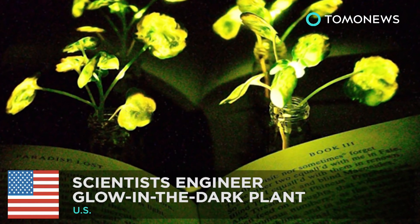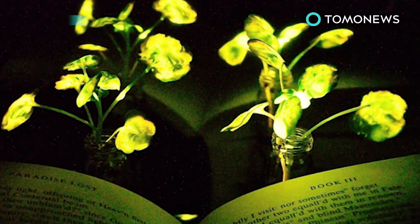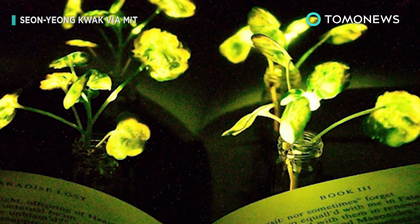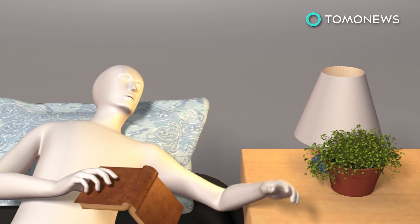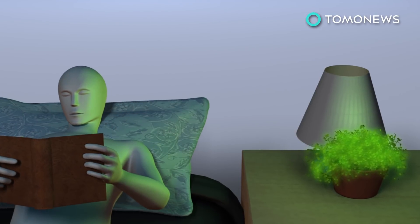Scientists make glow-in-the-dark plant. Can you imagine using a plant as a bed light? Scientists at MIT have developed a plant that can glow in the dark, and they say it can be used for late-night reading.